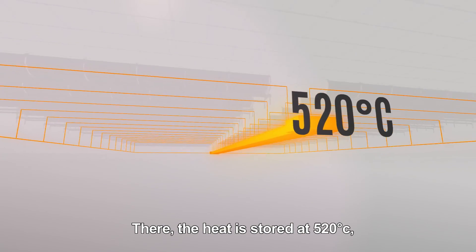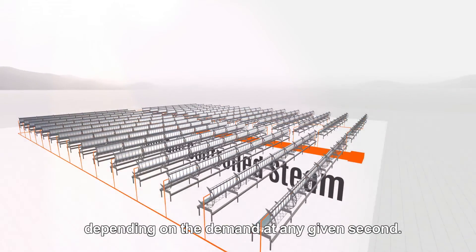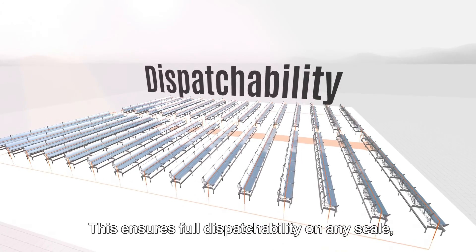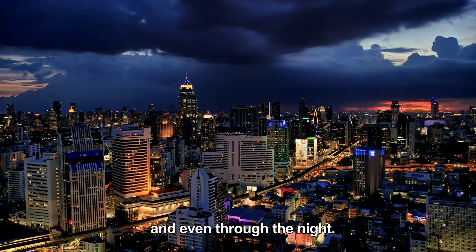There, the heat is stored at 520 degrees Celsius, generating steam and providing it to the power block, depending on the demand at any given second. This ensures full dispatchability on any scale, regardless of solar variability during the day and even through the night.